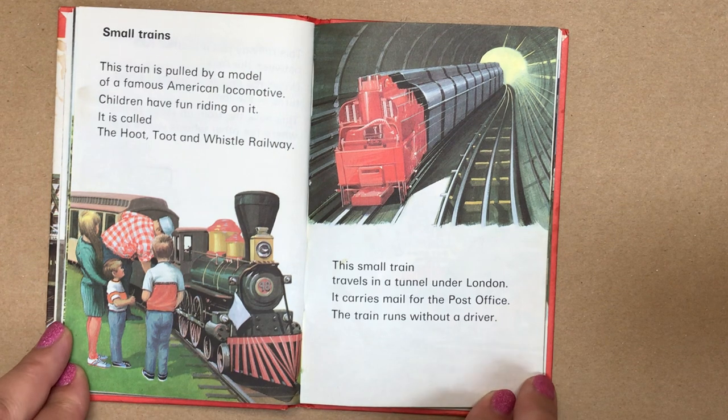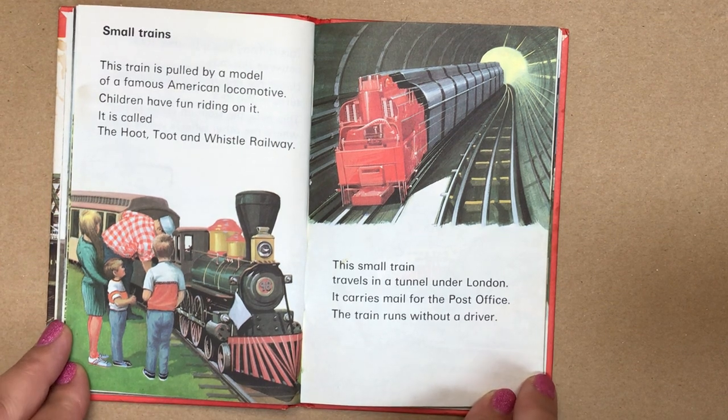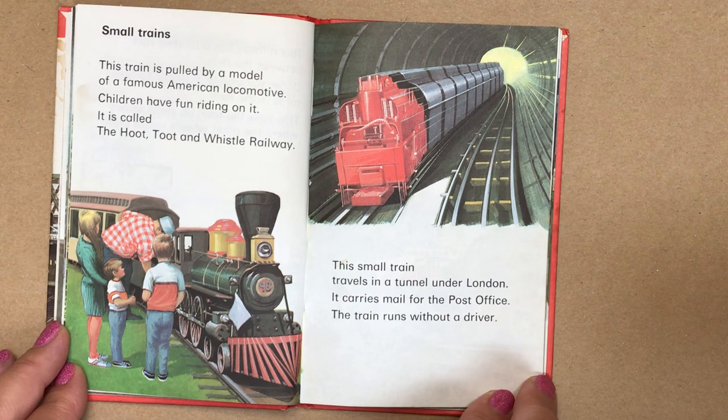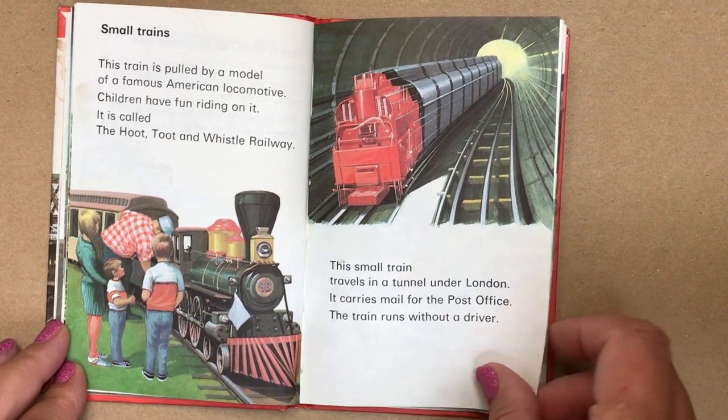Small trains. This train is pulled by a model of the famous American locomotive — children have fun riding on it. It's called the Hoot Toot and Whistle Railway. This small train travels in a tunnel under London — it carries mail for the post office. The train runs without a driver.